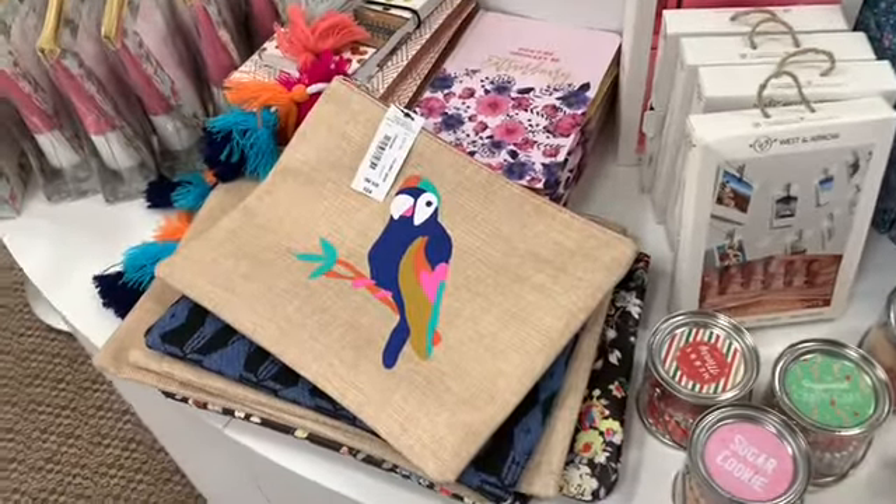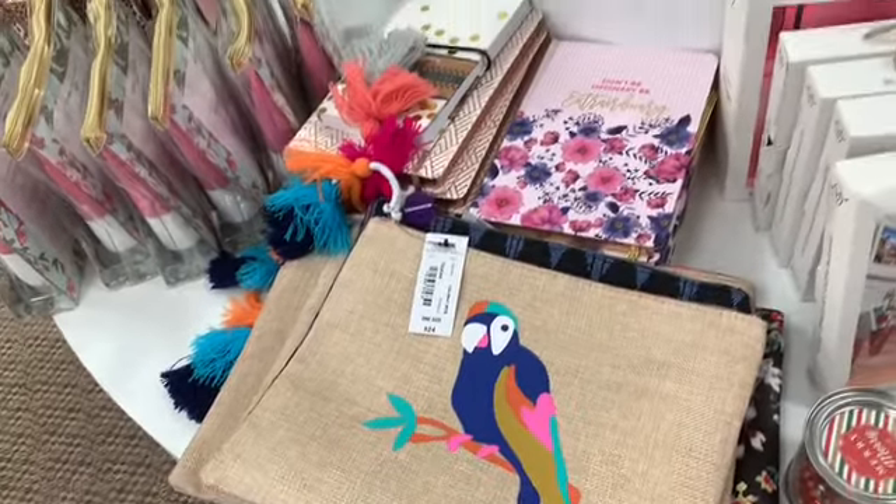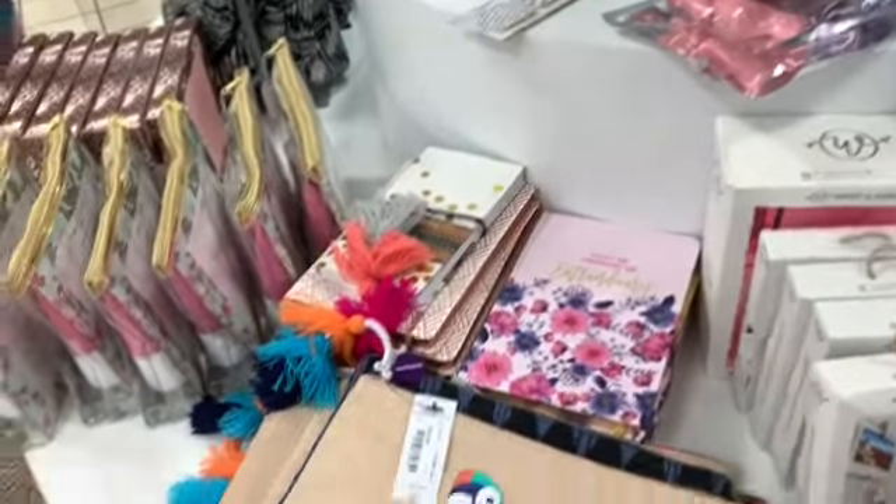As I'm looking at this section here, I see some more of the travel bags with the Toucan Sam design on them, and these are $24.